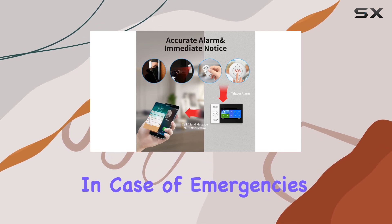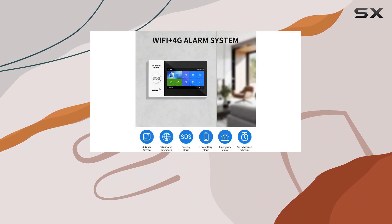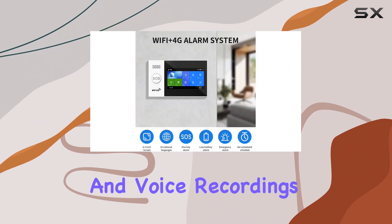In case of emergencies, the SOS button on the remote control triggers immediate assistance, and the system can store up to 20 seconds of alarm messages and voice recordings.